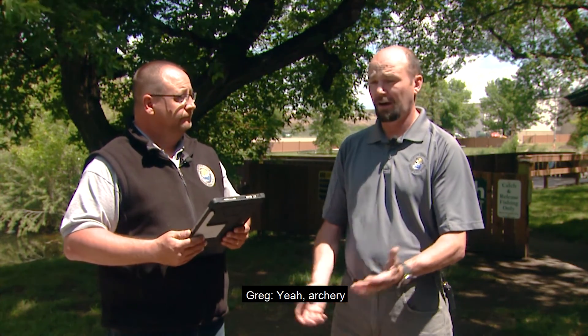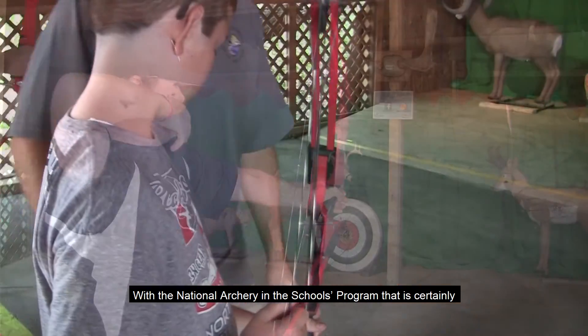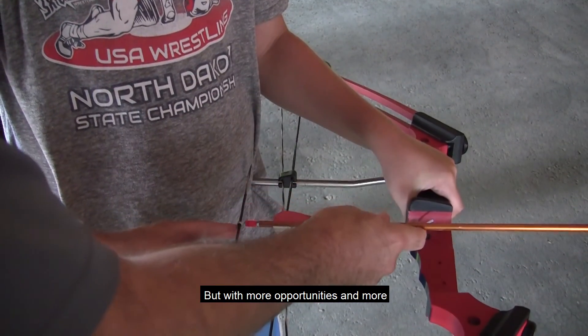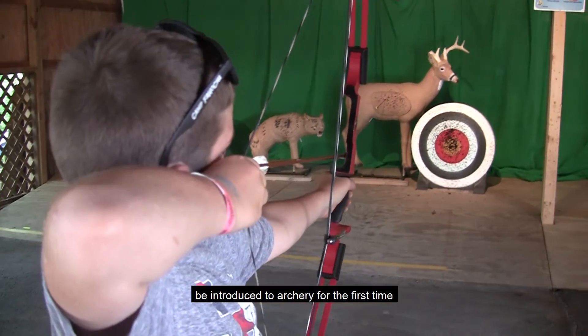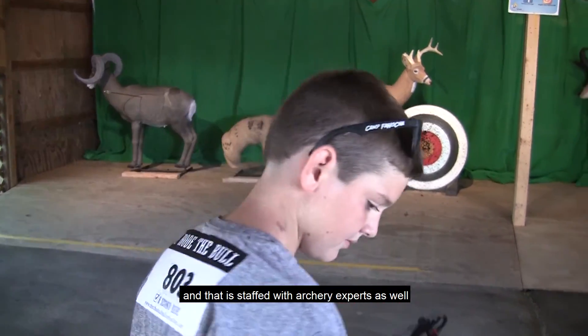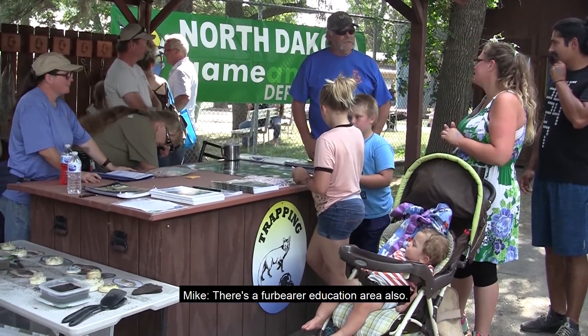Let's move into archery. Archery is really growing in popularity with the national archery in the schools program certainly helping to boost that. With more opportunities and more people taking advantage of archery, it's a good area for people to be introduced to archery for the first time or to hone their skills a little bit. That area is staffed with archery experts as well.